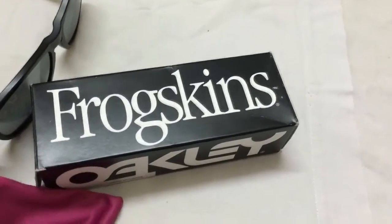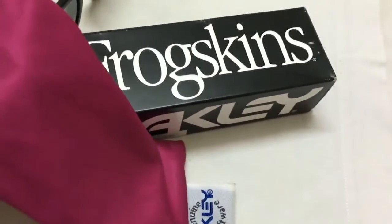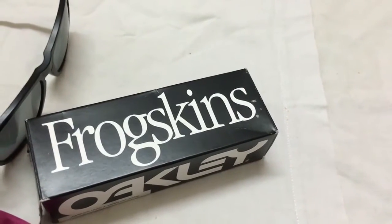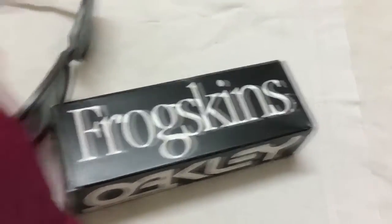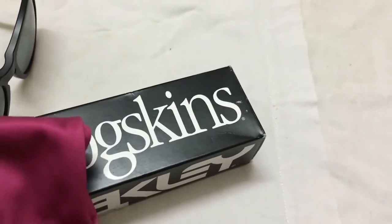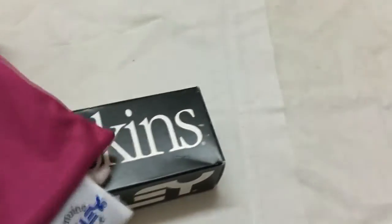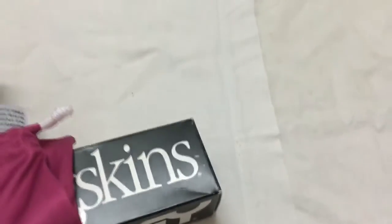The one drawback is that Oakley needs to include a hard case, because just having this small pouch for $150 is not good enough. You definitely need a case when traveling, because if you put the sunglasses into this pouch during heavy or long travel — 2 hours, 24 hours, 72 hours — they might get damaged. You would need to buy an extra case separately, which can cost anywhere from $5 to $50 depending on your choice.